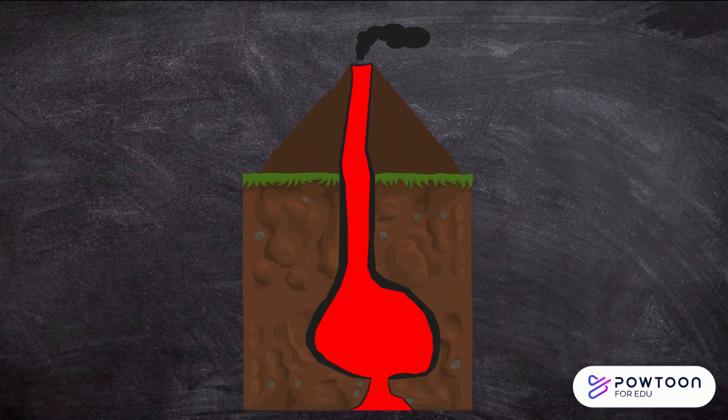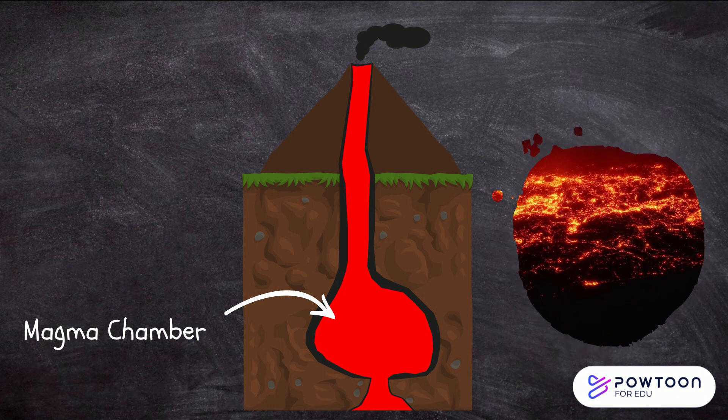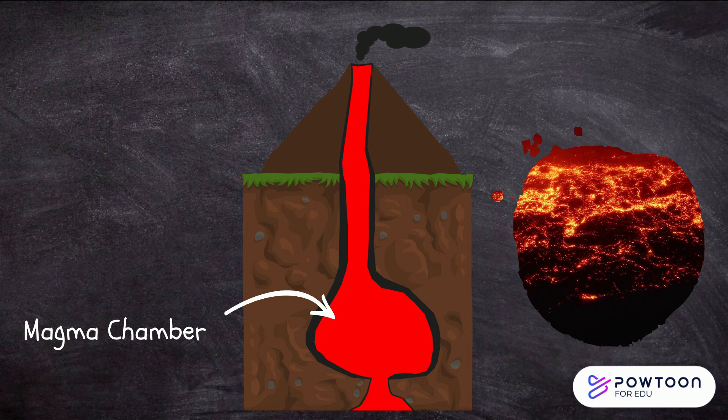Some of the main parts that make up a volcano are: Magma chamber. This is a large underground pool of molten rock, called magma. Magma is created when rock is melted by the heat of the Earth's mantle.